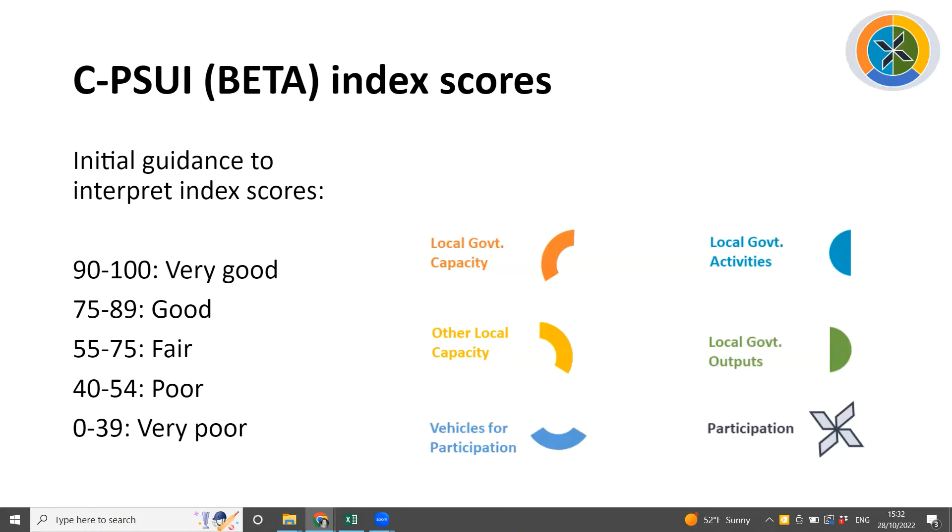Six scores are created by the Participatory Slum Upgrading Index tool in its beta version: a participation score and five city readiness scores. All of these scores range from 0 to 100, where 100 means very good progress and 0 means very poor to no progress. Here is our initial guidance to interpret those scores, with the caveat that all of this will be improved with further statistical analysis of results provided back from the beta testing process.